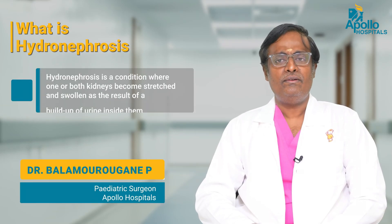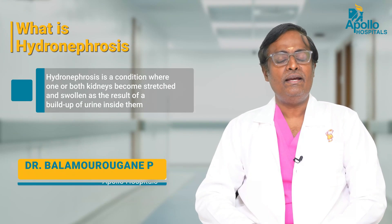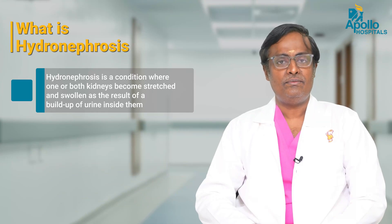Hydronephrosis is a common condition where there is dilatation of the kidney and dilatation of the pelvic calyx system. This is the commonest anomaly which can be picked up on the antenatal ultrasound during pregnancy.